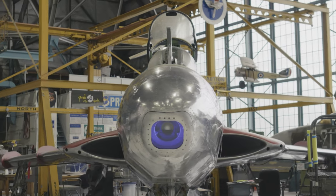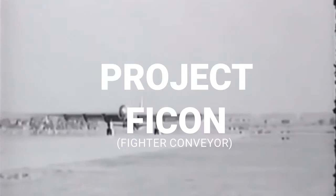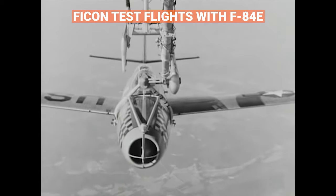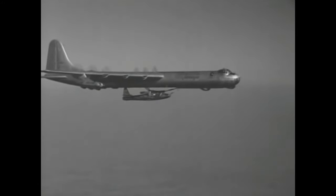We call this airplane a parasite. To understand exactly what that means, we have to go back to the beginning of the Cold War in the mid-1950s and the inception of Project FICON. The ultimate goal of this project was to provide a means of combining the high performance of an RF-84 with the long-range capability of an RB-36 for bomb damage assessment missions.